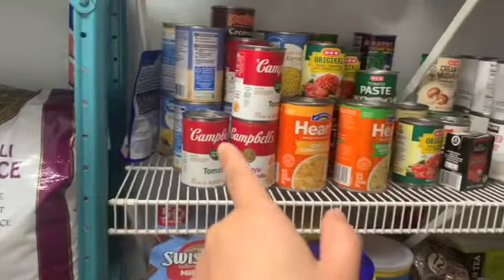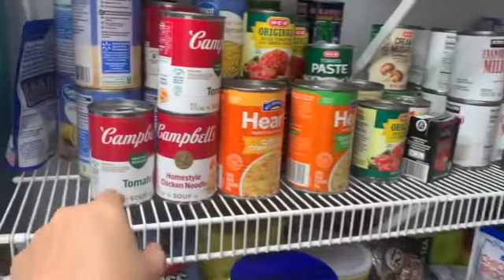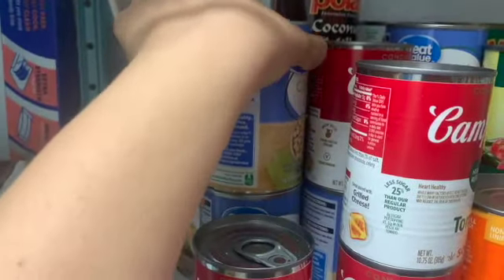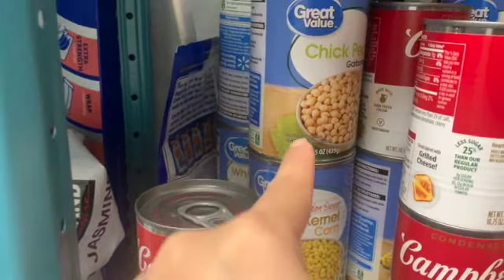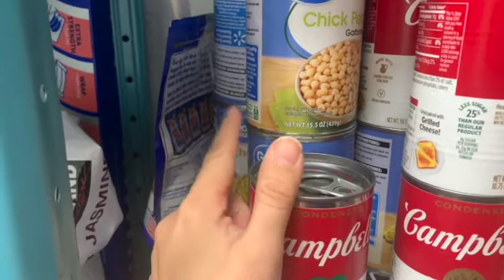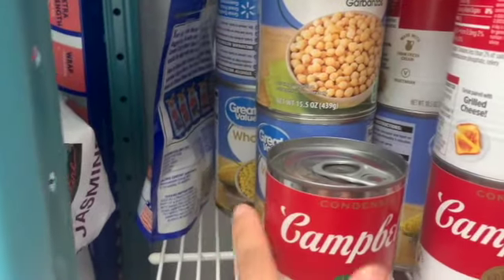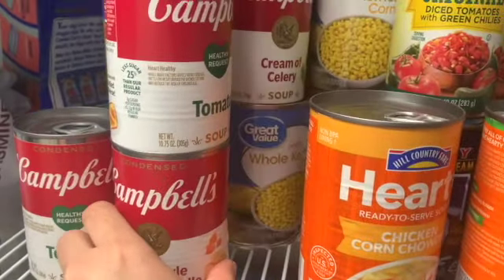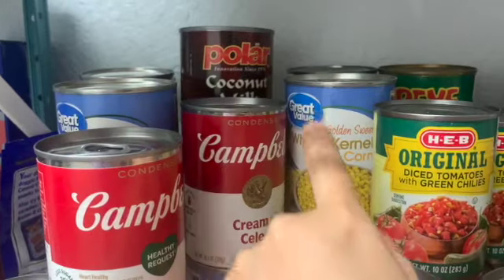Here are my more eye-level items — these are our canned goods. We have tomato soup, chicken soup, veggies, chickpeas. I was going to make a chicken shawarma dish where you roast the chickpeas in the oven — it sounds really delicious. Corn was on sale at Walmart, I think it was like 50 cents. Cream of celery, coconut milk — love coconut milk.